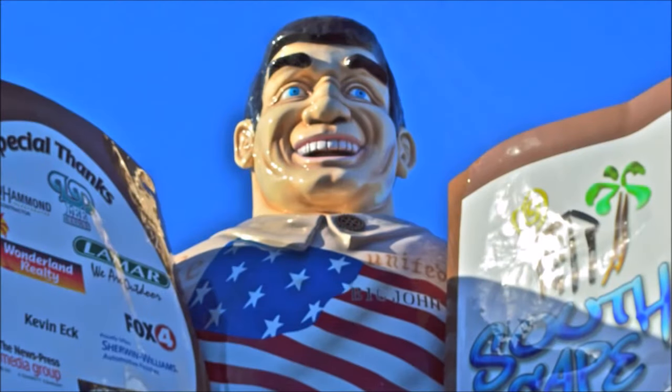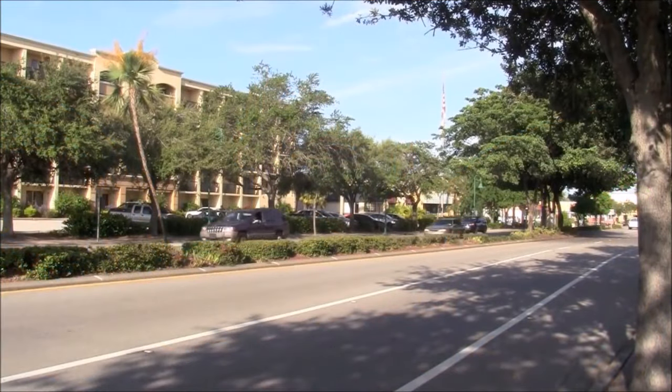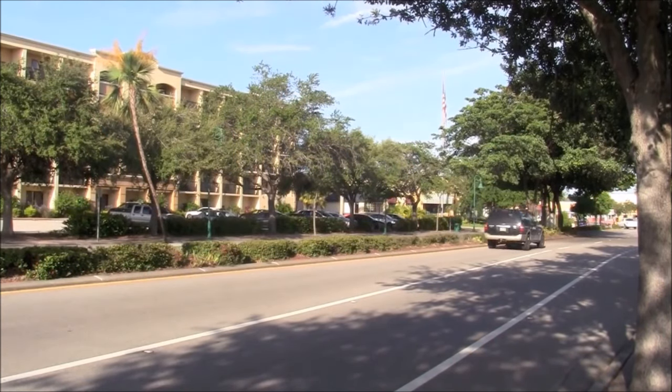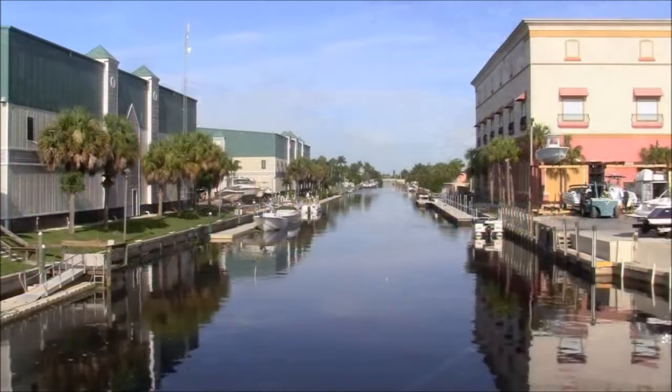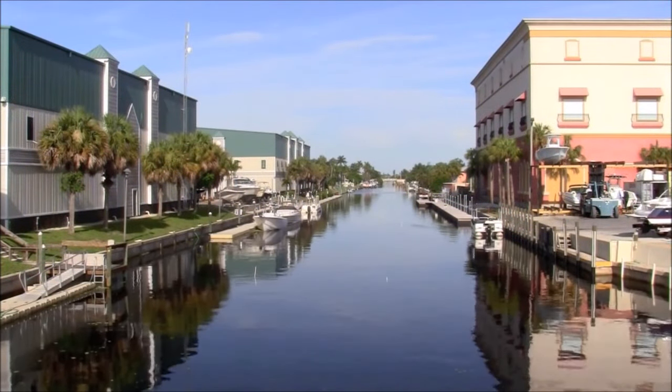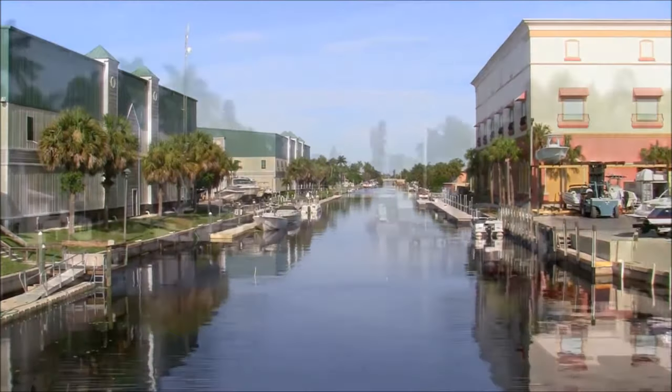Big John has been standing in place since 1969. He originally held grocery bags promoting Big John's discount food; today he promotes the entire plaza — and in a big way. As for the general business climate in Cape Coral, it's on a rapid rise according to many local sources.